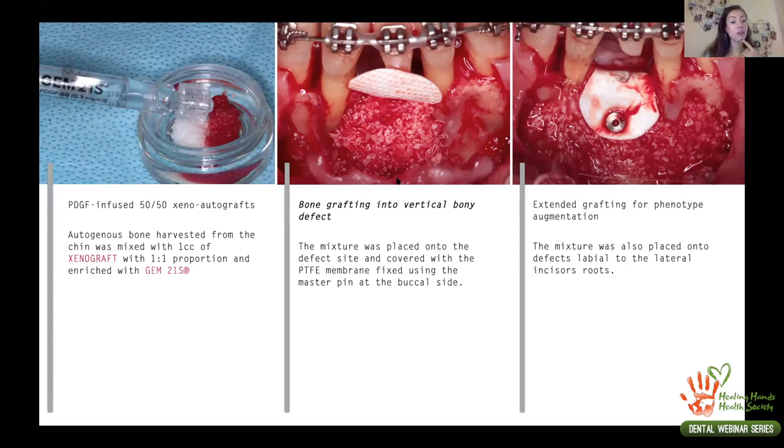For the bone graft, I chose to use autogenous bone from the patient's chin, harvested as I opened the flap, and mixed it with xenograft — half and half — which is how I normally approach cases like this. I also mixed in GEM 21, a biological material containing platelet-derived growth factor (PDGF), which has growth factors that help with healing by attracting cells that create bone. I placed this bone mix in the defect area, closed the membrane with a titanium pin, and added more bone graft on the sides to cover root recessions for phenotype modification.